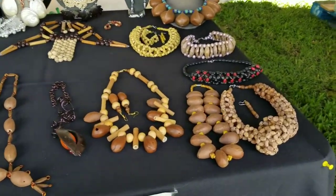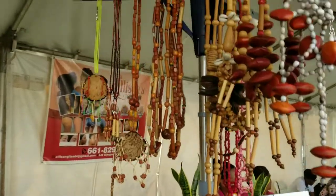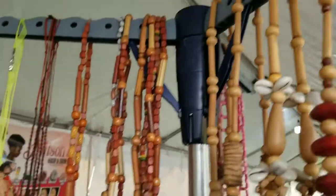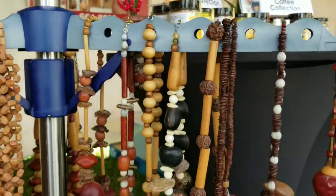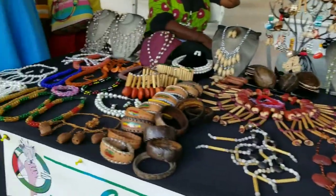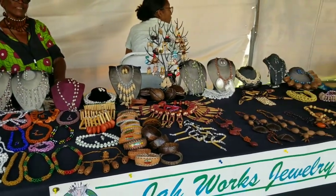Right here in Georgetown, Guyana. What are the prices of the necklaces? $5,000 there. The one in front is $6,000. And some at the bottom are $4,000 — so these range from about $20 USD to $30 USD. My name is Juliana Hughes and the brand is Ja Works Jewelry. Thank you very much. If you want to see these items on the website, leave a comment below. We will ship these items anywhere in the world.